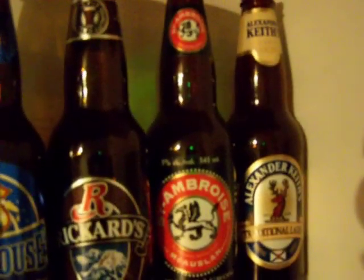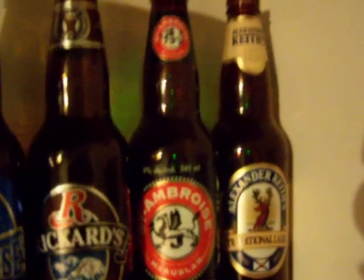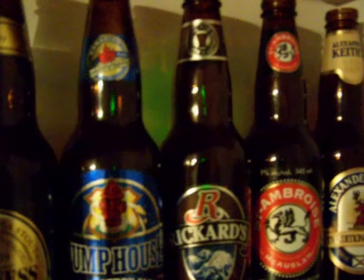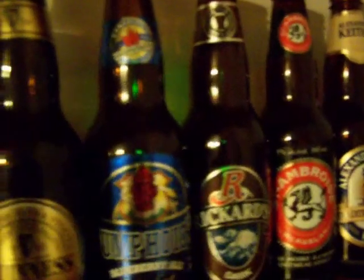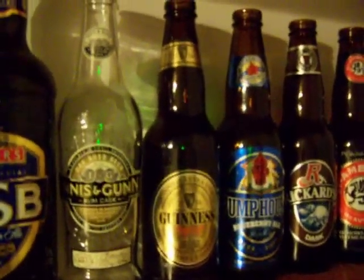St. Ambrose Oatmeal Stout — lovely beer from Montreal. Can't really get it here too much, but it's still in production. Rickard's Dark, of course — you know my feelings about that. Pump House Blueberry Ale — that was a surprisingly good fruit beer, very thin and refreshing. The Guinness Extra Stout, of course — that speaks for itself.